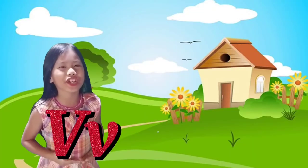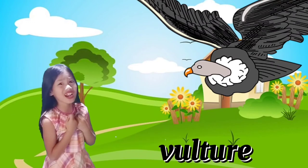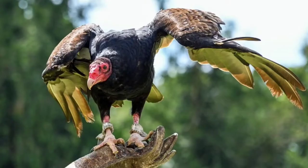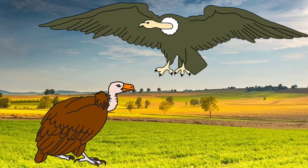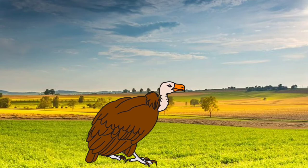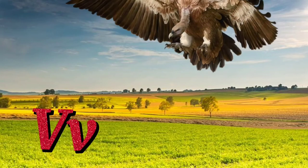Letter V is for Vulture! It's a big bird, guys — I'm scared! Vultures are birds of prey and scavengers — they eat dead animals. Eww! There are 23 extant species of vultures. One is the king vulture with scientific name: Sarcoramphus papa. V for Vulture!